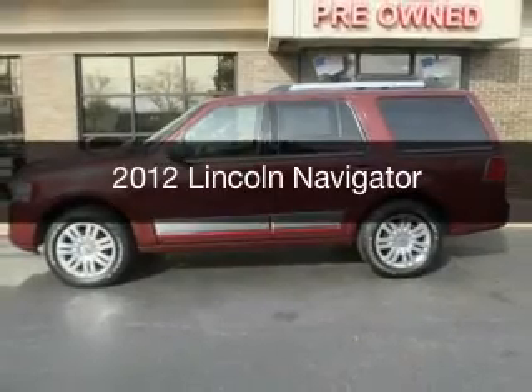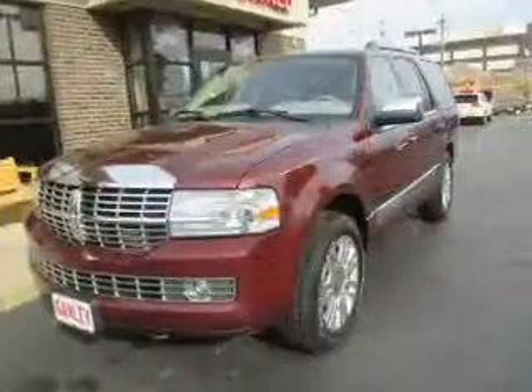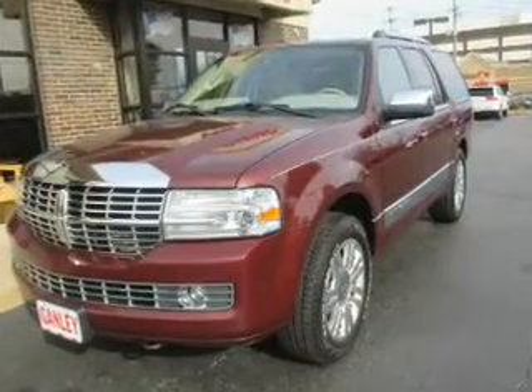This is a used 2012 Lincoln Navigator. It's powered by a four-wheel-drive engine and an automatic transmission.